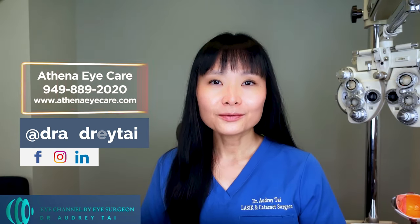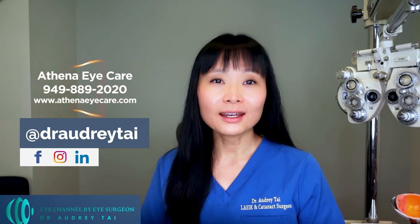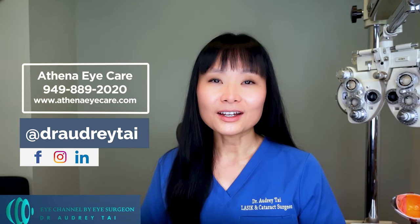For those who are new to my channel, I'm Dr. Audrey Tai, board-certified and fellowship-trained cataract and refractive surgeon, ophthalmologist, and cornea specialist. Welcome to my channel. I'm here to bring you the latest information on eye health and medicine. In today's video, I'll discuss the treatment options for glaucoma eye disease.